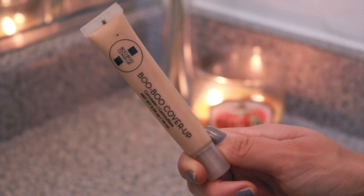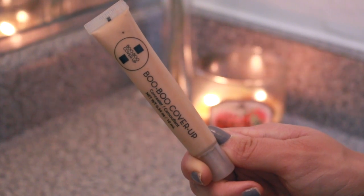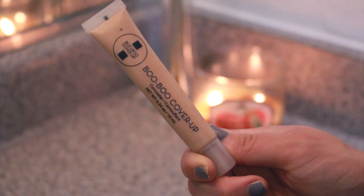The Cargo Cosmetics tinted moisturizer is in the color Nude — it covers so well it might as well be a foundation, but I use it when I don't want to wear too much makeup. It gives me a little more color and matches my body since I do a fake tan. For my under eye circles I'm using the Boo Boo cover-up concealer, blending it in with the pointy side of my beauty blender.